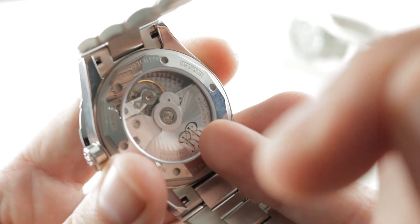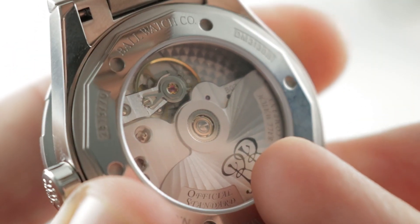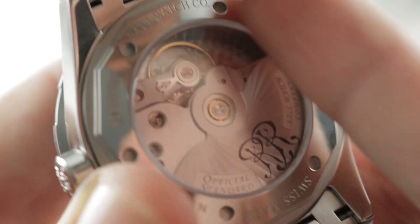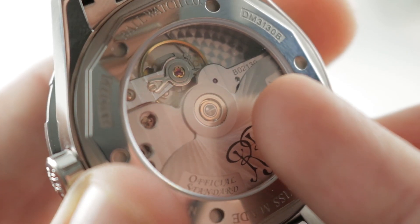Let's talk about the display caseback — it has one. You can see what you've paid for. Although the movement is principally mechanical in its finishing, it is interesting to look at. The finishing choices are good ones — it's distinctive, handsome, and will never be mistaken for an ETA. Plus, with a diameter over 34mm, it's properly sized for this 40mm case.